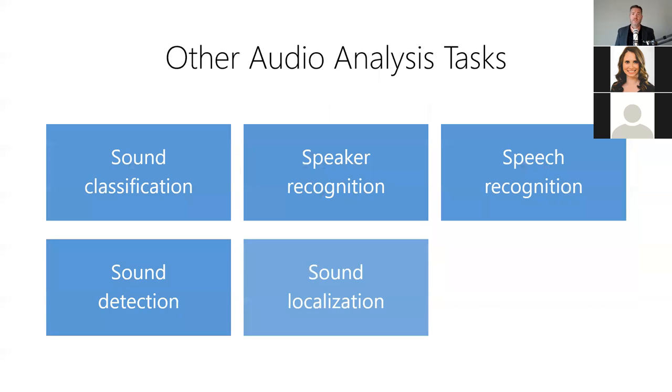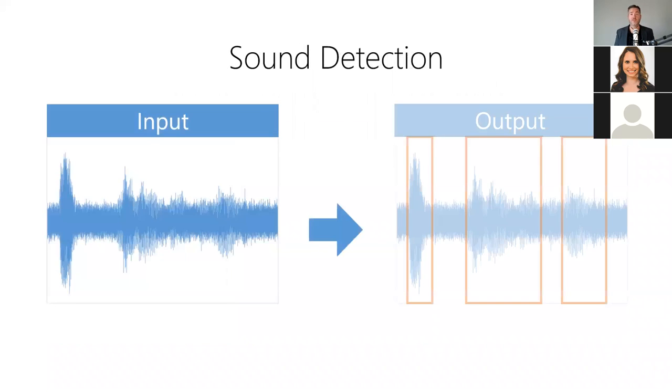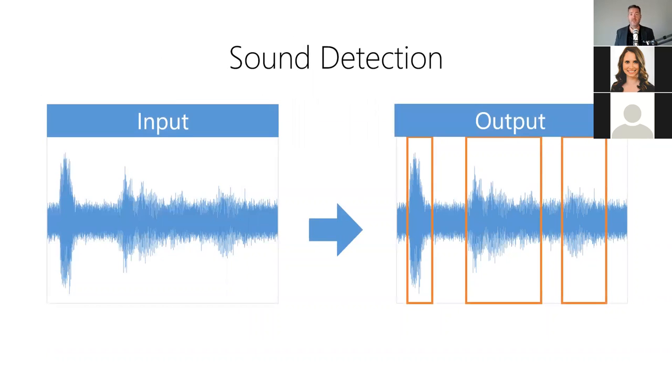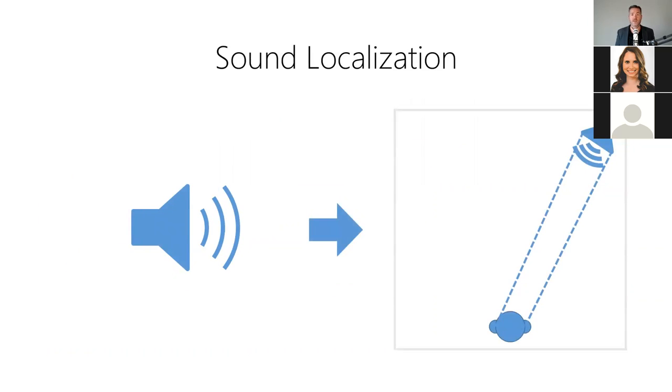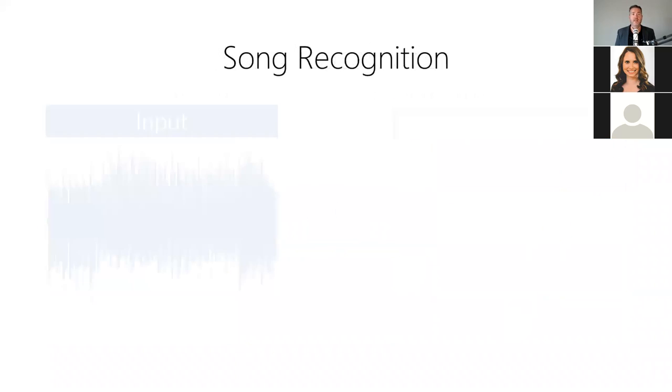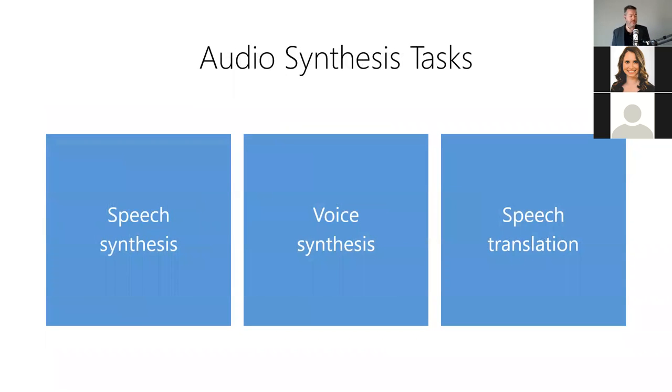Beyond those three key examples, there are also other audio analysis tools including sound detection, which identifies the beginning and end of each sound event in a noisy environment; sound localization, which locates the source of a sound in three-dimensional space; and song recognition, which can identify a song based on just a short audio snippet.